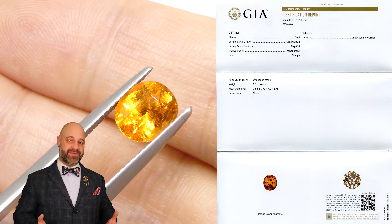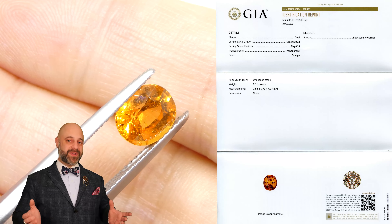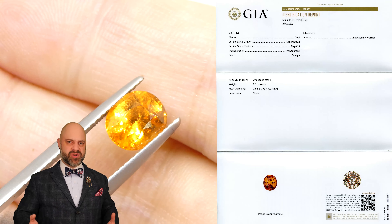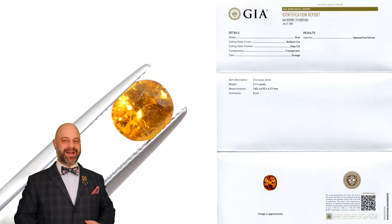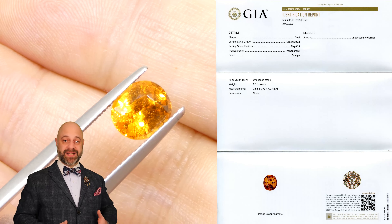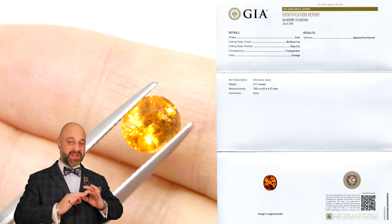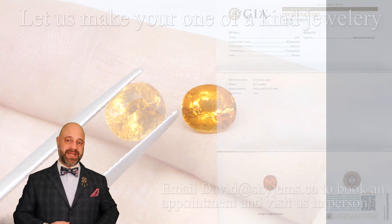I love these Fanta garnets. When I first saw them a number of years ago, I wanted to know all about their treatment and origins, and I fell in love since day one. I buy pretty much as much of it as I can find because it flies, and these are among the very best stones I've ever had — you can see just how clean they are.